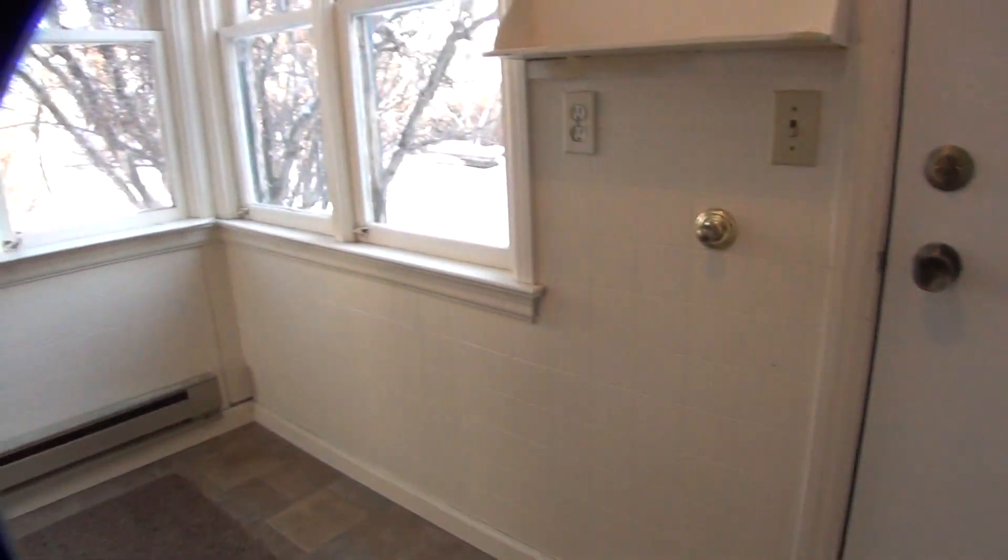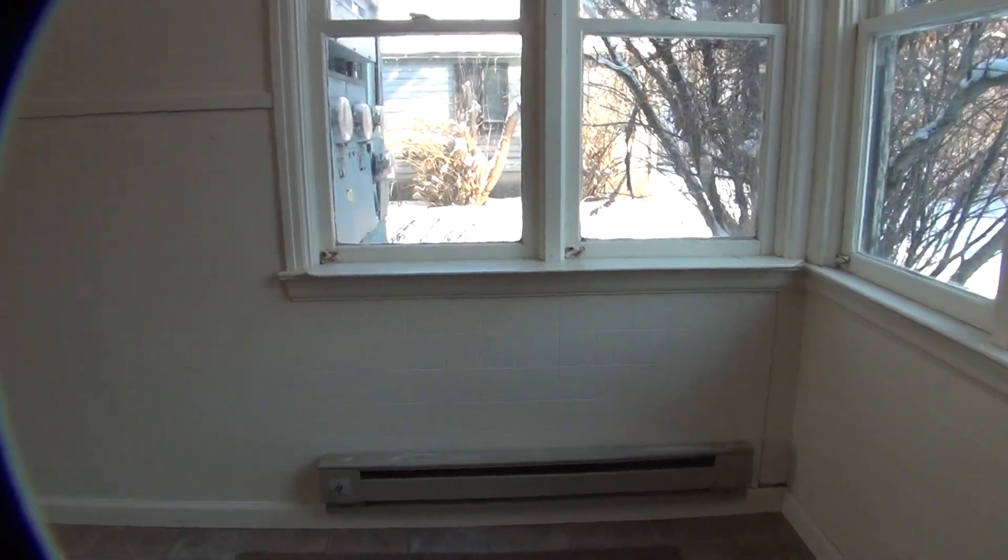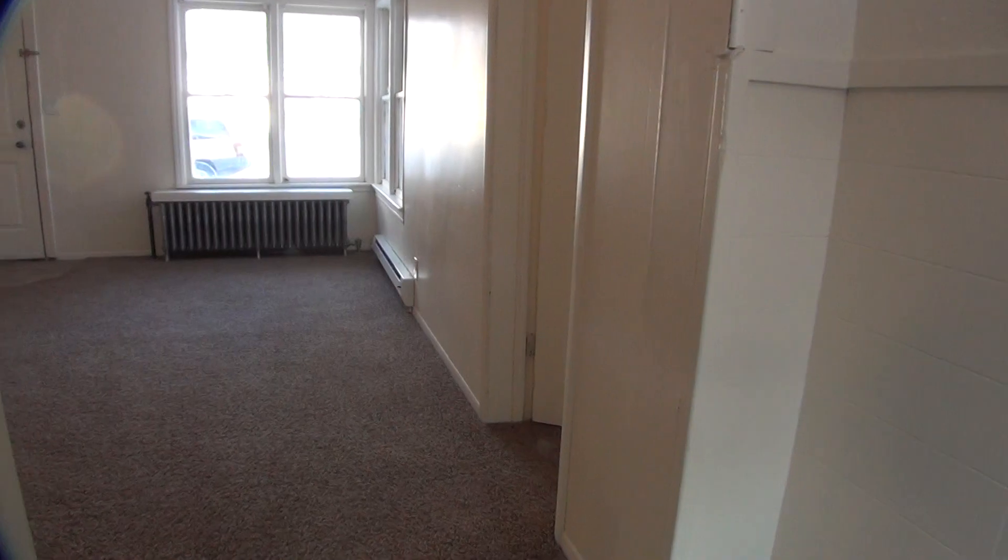That concludes our tour. Thank you for watching. This is BMG Rentals Property Management in Idaho Falls. If you have questions, visit our website at www.bmgrent.com. Thanks.